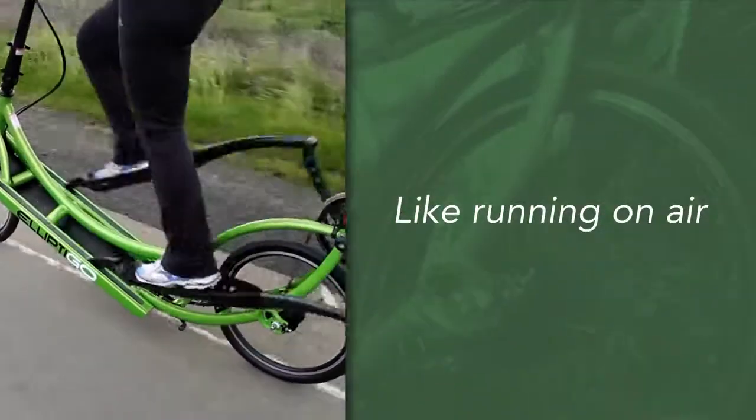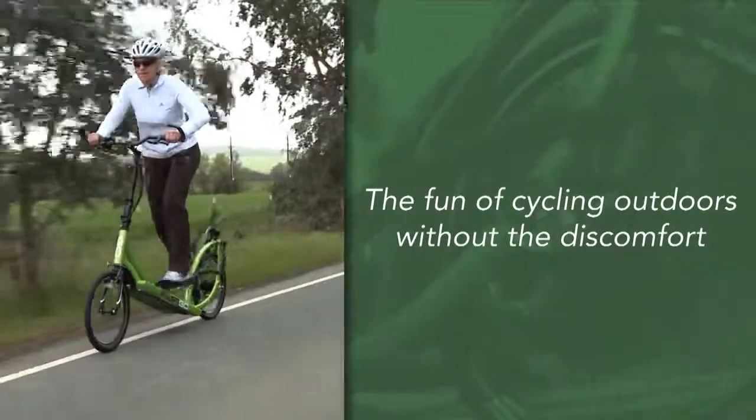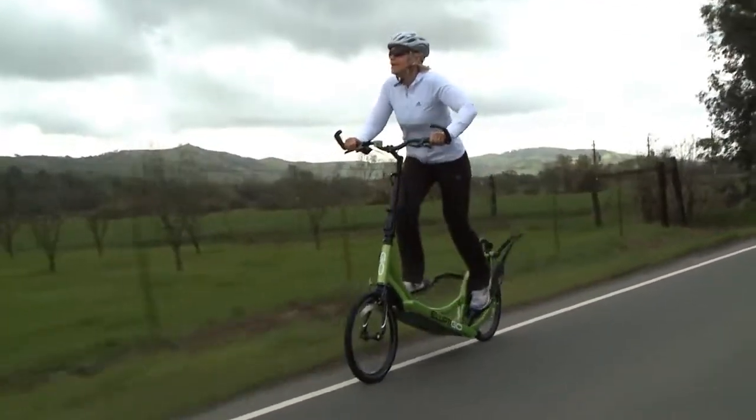The best feeling — standing instead of sitting, love it. Absolutely no shoulder pains, no neck pains. It's fun, well worth every penny that you pay for it. It's the best — the coolest thing going, it's unlike anything else out there.